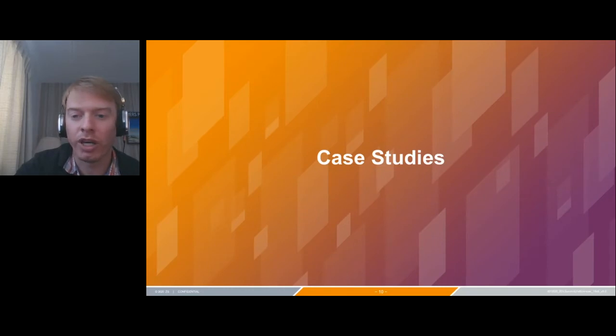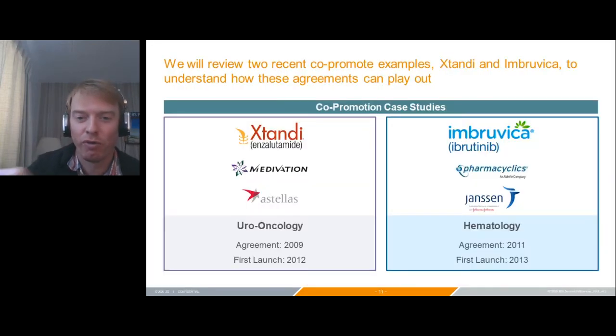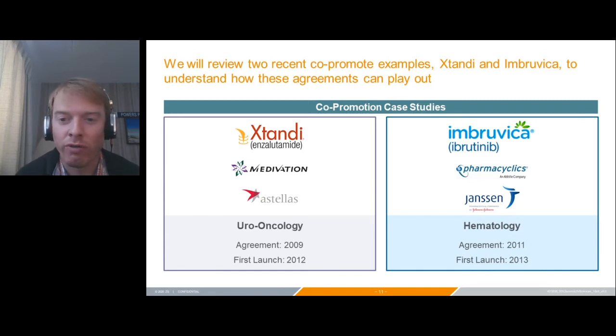We're going to look at a couple of case studies on co-promotes that may have gone well or not, depending on your perspective. Two recognizable examples: Xtandi, originally between Medivation and Astellas, now between Pfizer and Astellas — a uro-oncology asset focused on prostate cancer, with the agreement struck in 2009 and launched in 2012. And Imbruvica, originally between Pharmacyclics and Janssen, now with AbbVie and Janssen — a hematology asset, with the agreement struck in 2011 and launched in 2013.